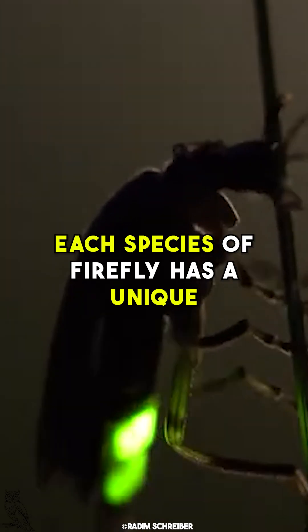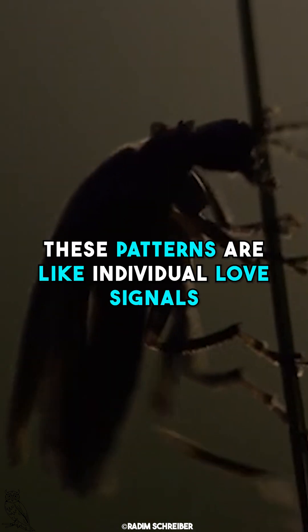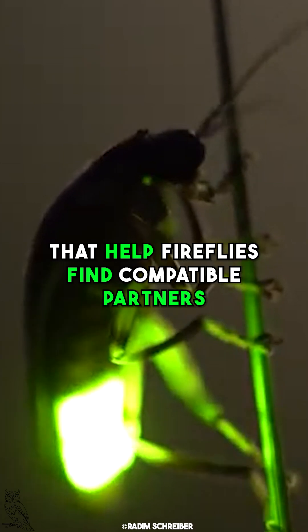Each species of firefly has a unique flashing pattern to attract mates. These patterns are like individual love signals that help fireflies find compatible partners in the darkness of night.